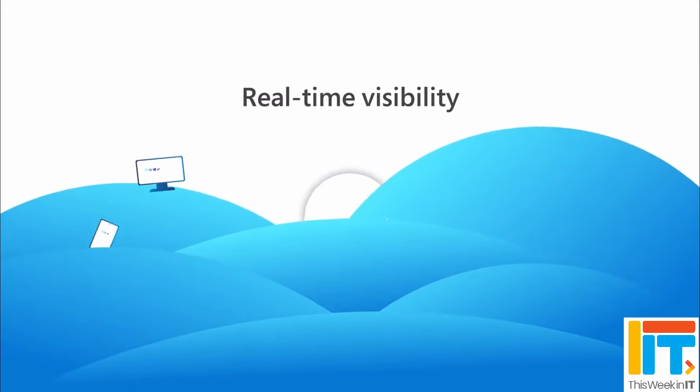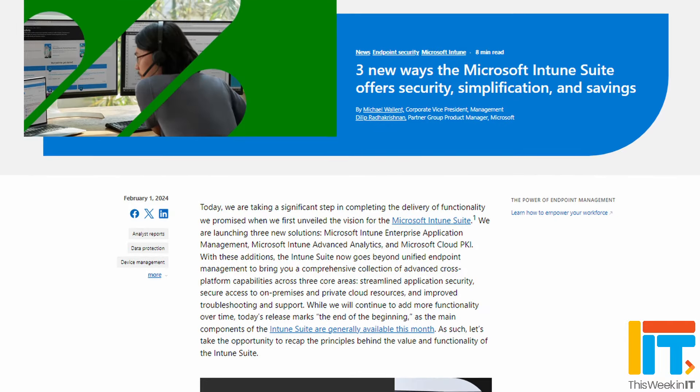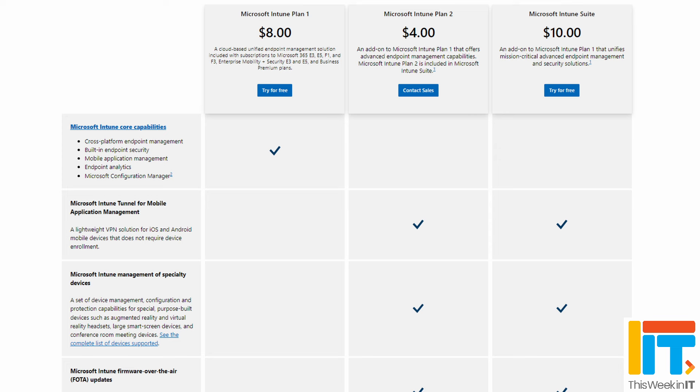Microsoft Intune is the company's mobile device management and mobile application management platform. At Ignite last year, they announced that they'd be releasing a new package called the Microsoft Intune Suite. The new suite incorporates all the features of the two existing plans: Plan 1, which includes the core Intune functionality and Configuration Manager, and Plan 2, which includes things like the tunneling application, but without those core features.